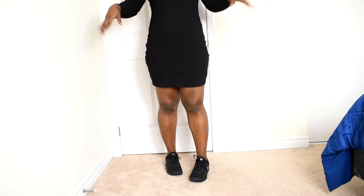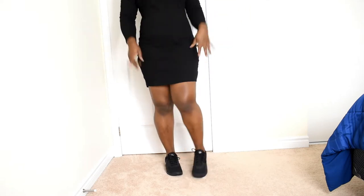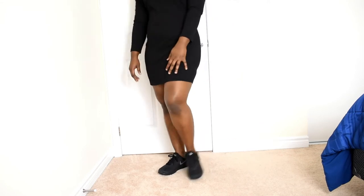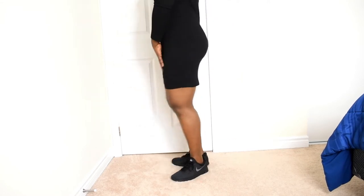What do you guys think about this dress? I love the fact that I can dress it up or dress it down — I can wear it with a pair of sneakers or with heels if I like.